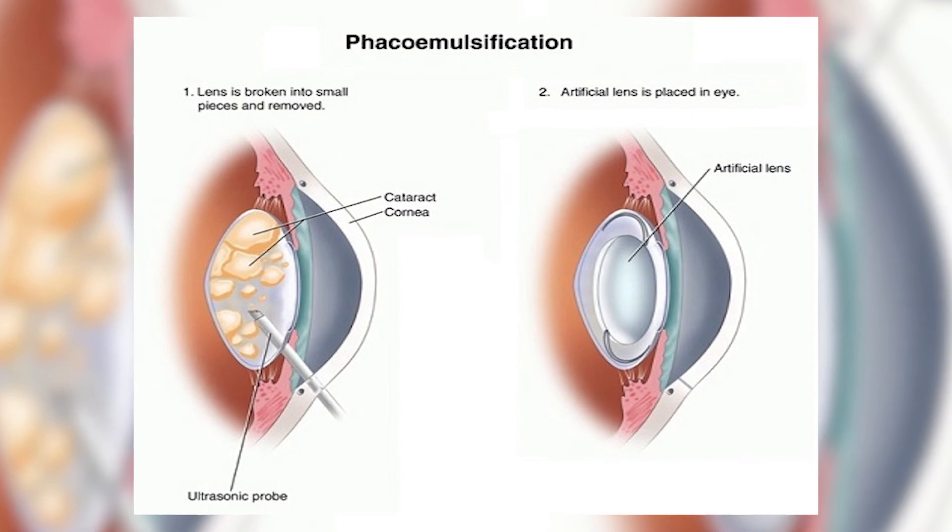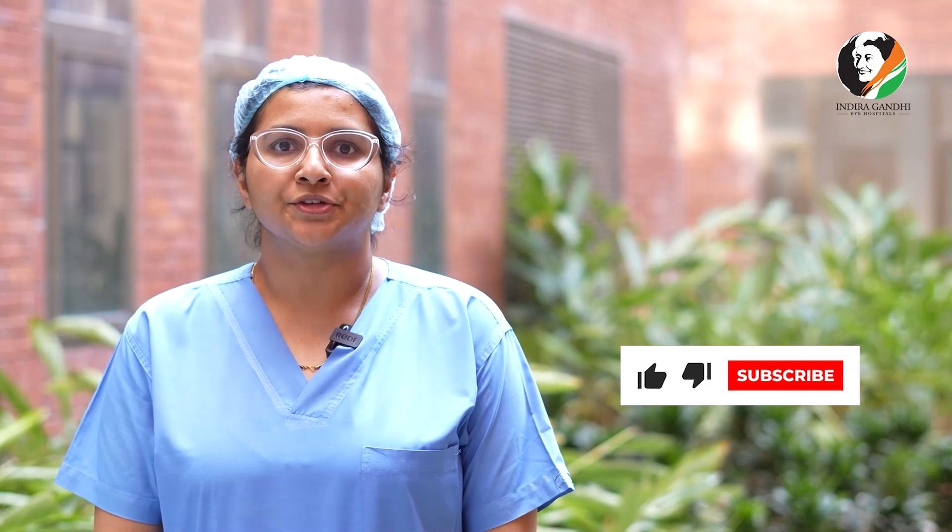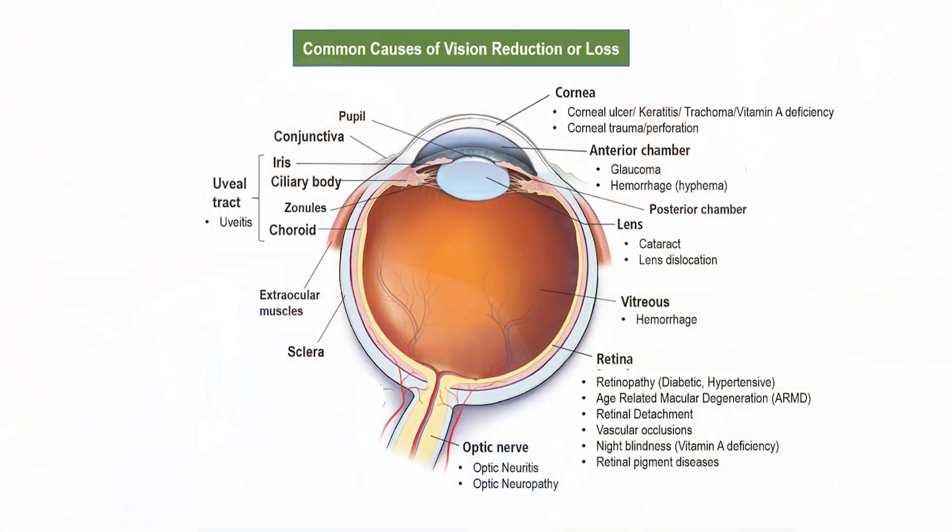Since we have shifted from small incision cataract surgery to phacoemulsification, the chances of complications have reduced drastically. However, if a patient notices any redness or diminution of vision, he should immediately reach the doctor. Even though the chances of complications have reduced, the patient should be alert if he feels there is any redness or diminution of vision.